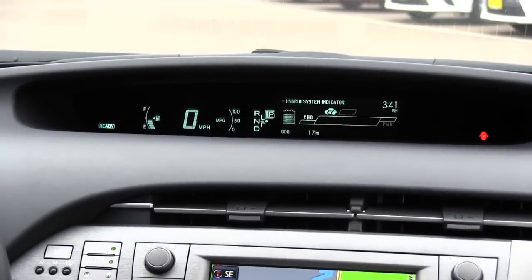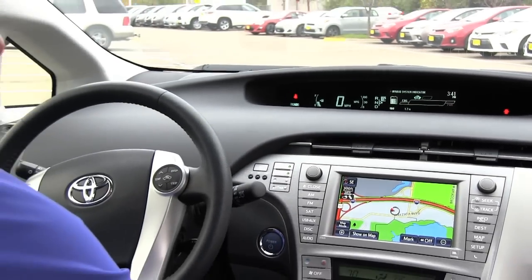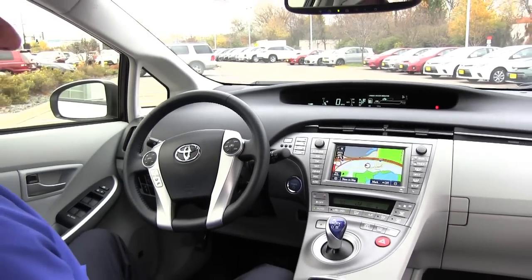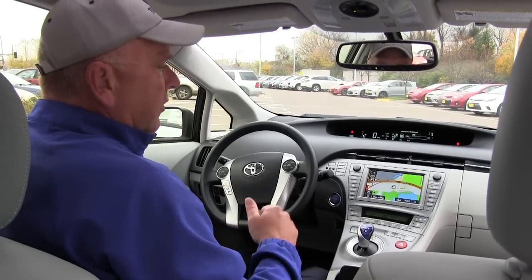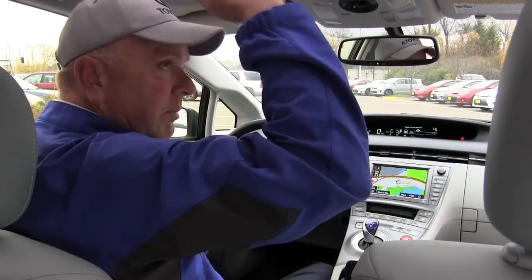If you look right here, this one also has an upgraded JBL stereo. And if you look down here, this one also has heated seats. It's a beautiful vehicle, beautifully engineered. It's safe, it's quiet, tons of headroom — I'm six foot tall with a hat on and I still have plenty of room. So Chad Williams, RudyLutherToyota.com. I appreciate your time. Thank you.